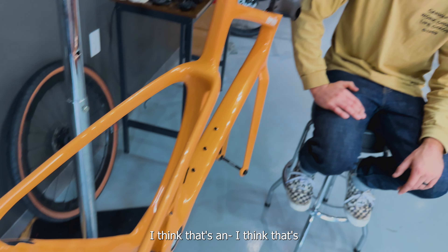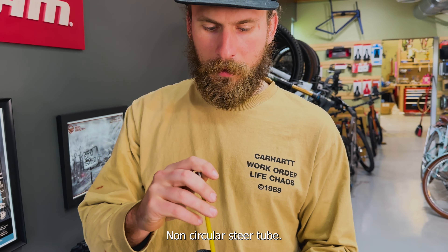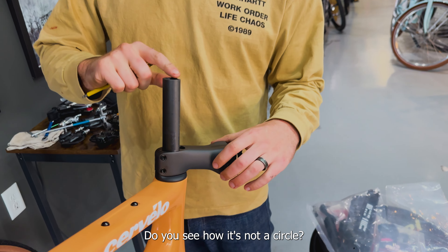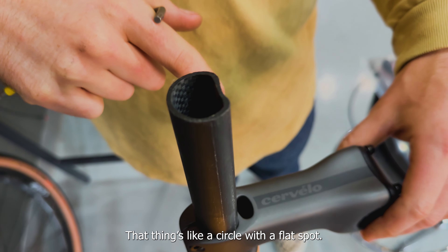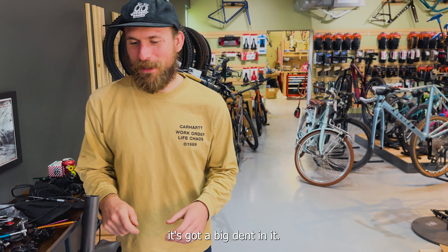This right here kind of looks like a water slide. I think that's some aerodynamic mojo there. This is Cervelo's kind of non-circular steer tube — you see how it's not a circle? That thing's like a circle with a flat spot, like it's got a big dent in it.